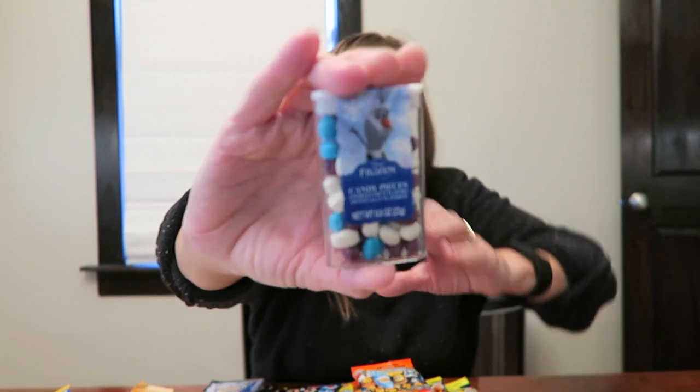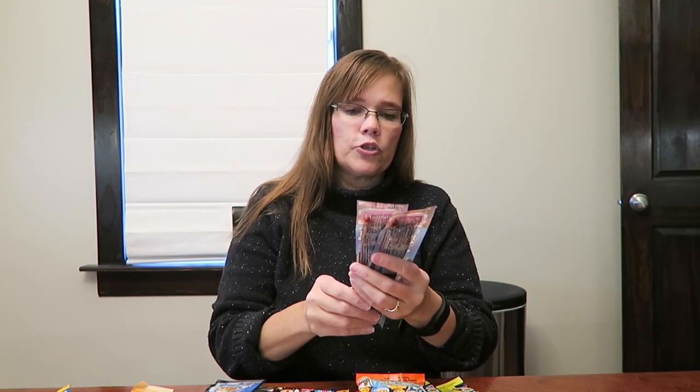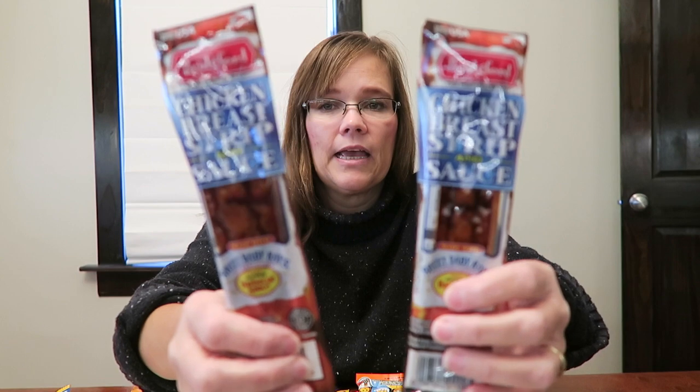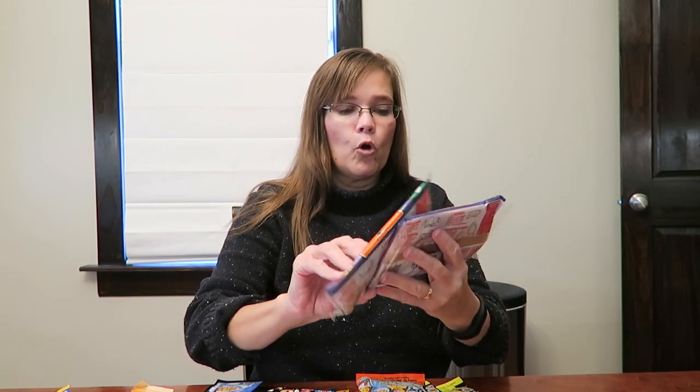And then I got him some of these Frozen candy pieces — they're like little Tic Tacs — just something to put in the stocking. And then I bought him two of these Bridgeford chicken breast strips and sauce. He and Kevin reviewed these and Kevin said that he really liked them, so we made sure we got him some more. Also, these microwave pork rinds — we reviewed these way back and Andrew was crazy about them.